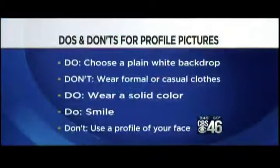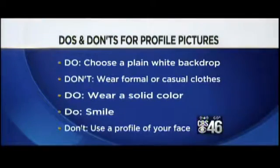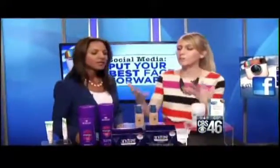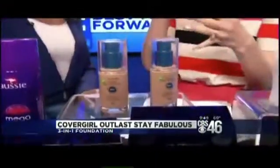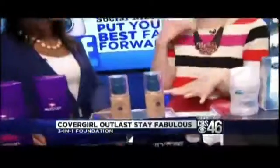The next tip: do wear a solid color or a non-distracting print. A guy can wear a subtle stripe or subtle check, but nothing crazy and wild — stick with something monochromatic. Because you want the focus to be on your face. CoverGirl's Outlast Stay Fabulous 3-in-1 Foundation is great — it's a primer, a concealer, and a matte finish foundation in one product, which is great for people who want to keep their routine simple.